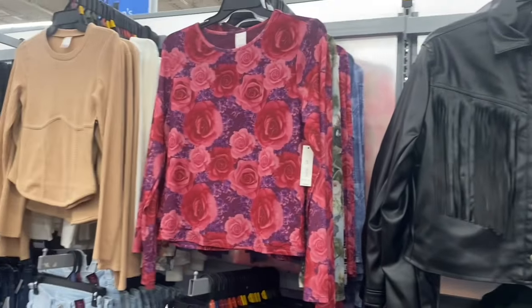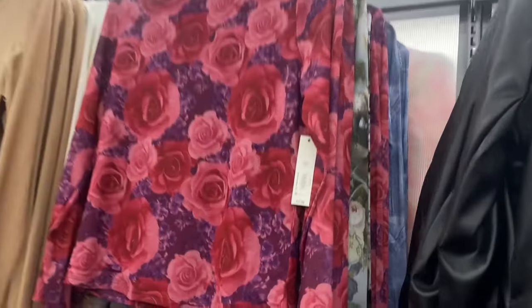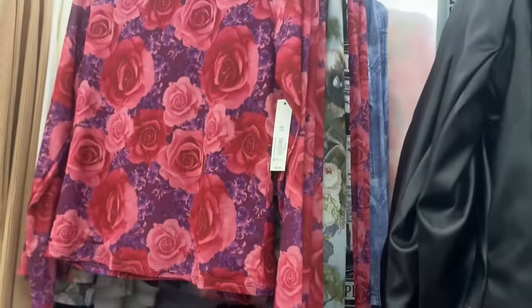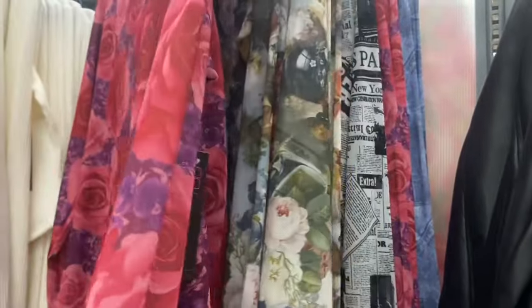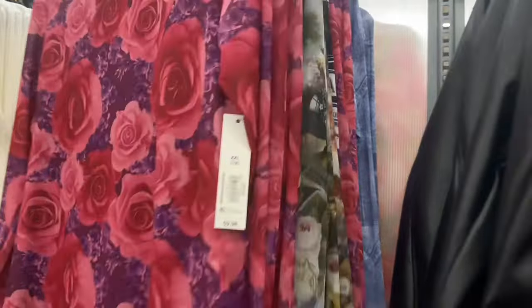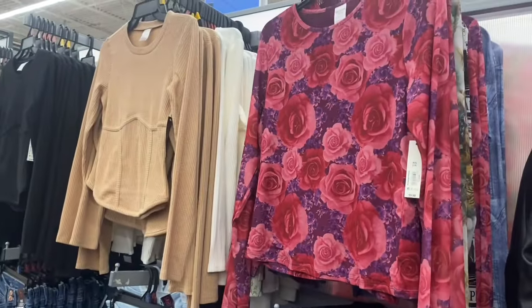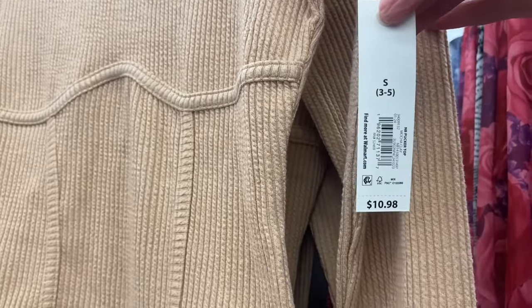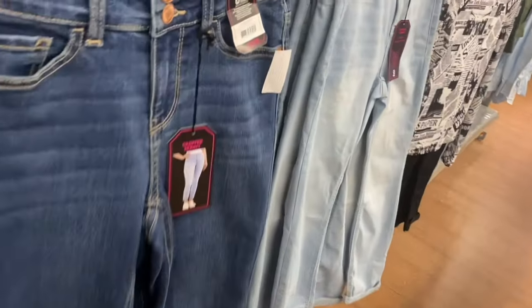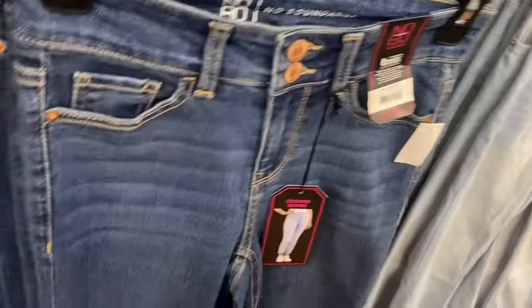They still have the No Boundaries Mesh Top for $9.98 — I think it was online. You can get floral print, newspaper print, or a jean patches style. They also still have the Pucker Top for $10.98 in beige, white, or black — extra small through 3XL. And over here they have No Boundaries Cropped Skinny jeans for $14.98, cuffed at the bottom, in two wash options.